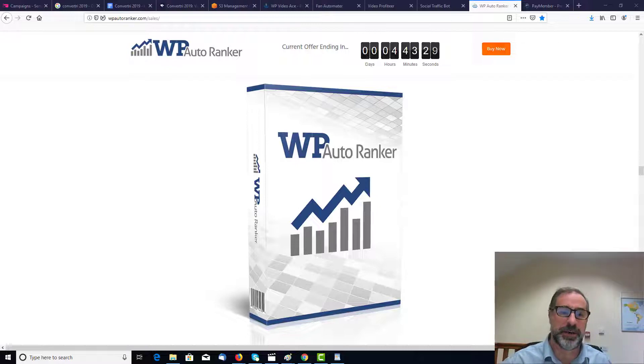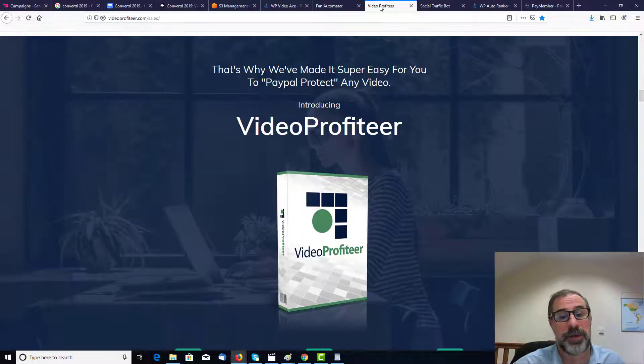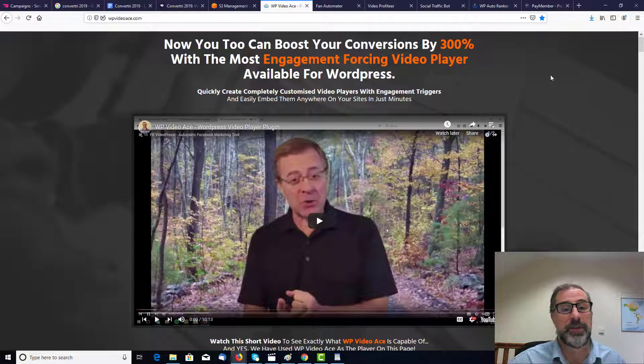So this will help your business absolutely massively — it's a great bonus. Now, there's six different kinds. The first one is WP Auto Rank, and I'll run through them very quickly so you can see what you're getting. You get PaymemberX, you get Social Traffic Bot, Video Profiteer, Fan Automator, and WP Video Ace as well.